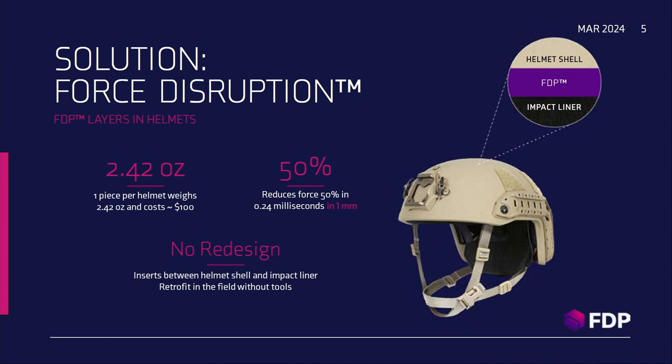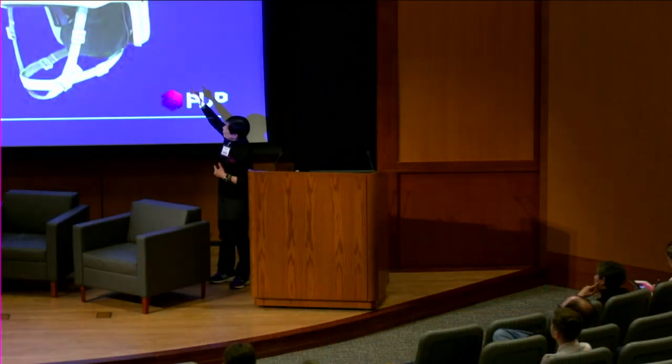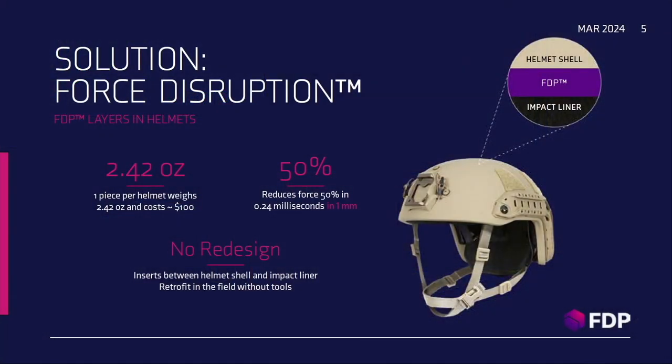Our solution is to place our FTP in a helmet shell between the underplate of the helmet and the top of your comfort liner. We are able to reduce force by 50% in the thickness of one millimeter — the size of a dime. It doesn't affect the way you wear your existing helmet at all. It provides an extra level of protection not currently available in existing hardware, addressing forces that are unseen but that travel through the shell, through the foam, and into your brain and body.